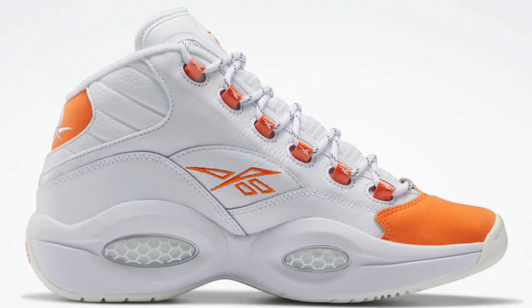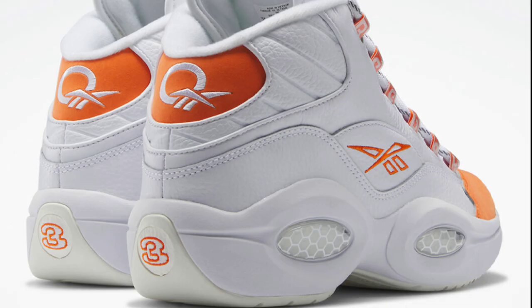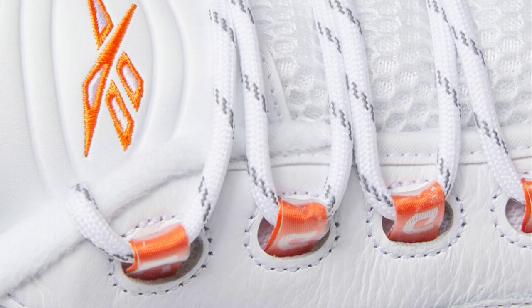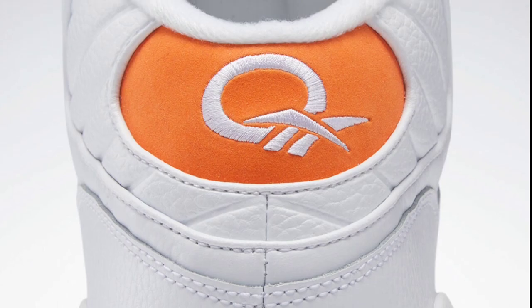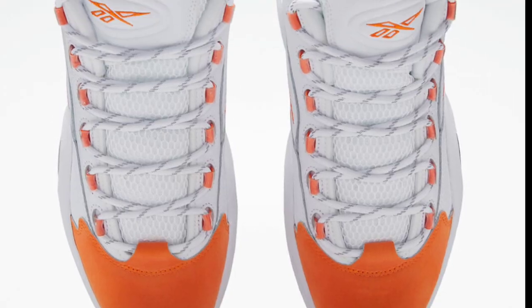There's even more Questions to be dropped. This one is retailing for $170 — the Reebok Question Mid Orange Toe, coming in white and orange with an all-white leather upper, nubuck toe box with contrasting orange accents. I like this color scheme. It's a very hard shoe to keep clean, but let me know if this is something you will be adding to your collection. Let me know some of your favorite Reebok Questions that have dropped this year or last year in the comments below.